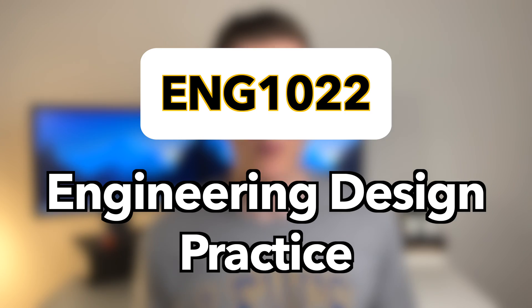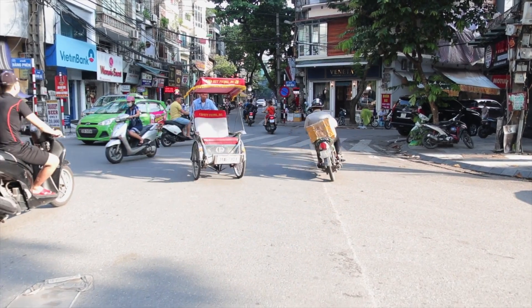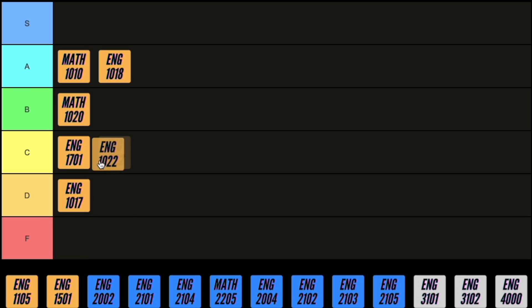Next we have engineering design practice, a bit of a weird one. We basically learned about two different things: the different considerations we should make when designing for different environments and economies, and how to model mechanical components in SOLIDWORKS. For civil and structural engineers the modelling done in this course is pretty useless because we never need to do any of that again, and the design considerations we learn about are pretty straightforward, so I've got to give this course a C.